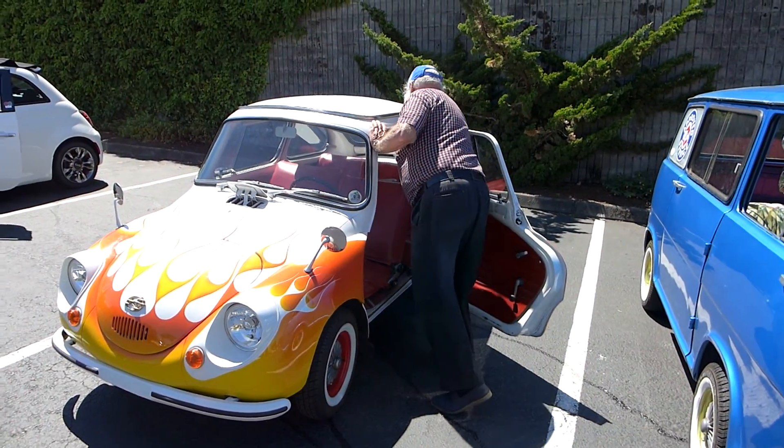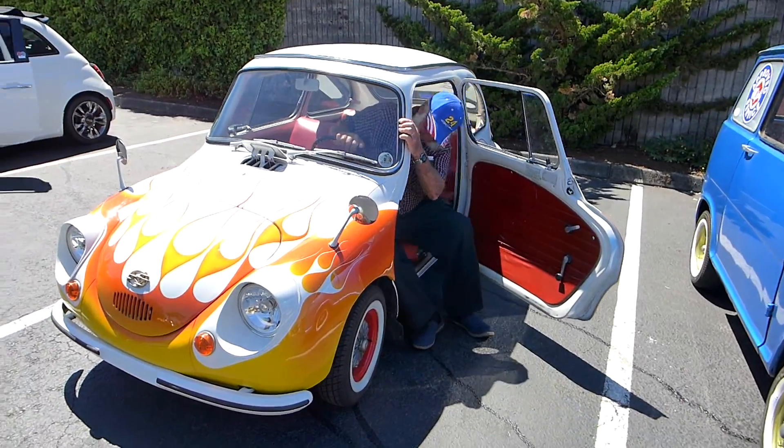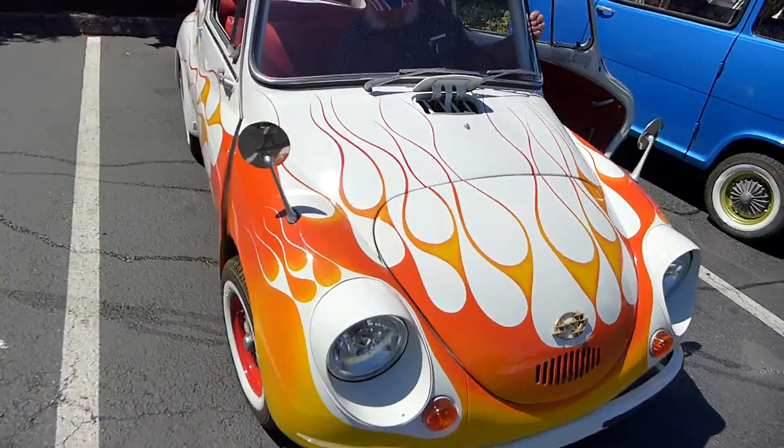Here we've got Ed Parcel, now moving on to his second favorite car, a little Subaru 360 with flames on it. I don't know how he's gonna handle this, but let's see if we make it through this test drive.